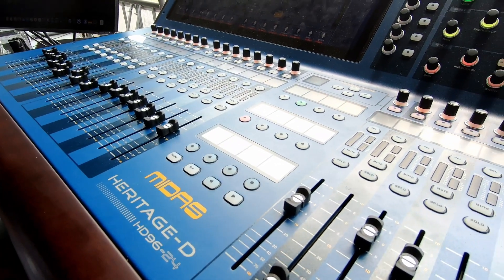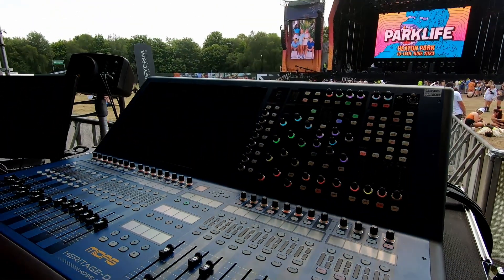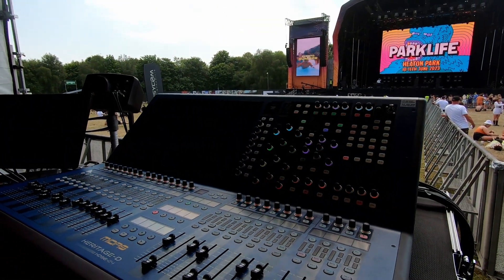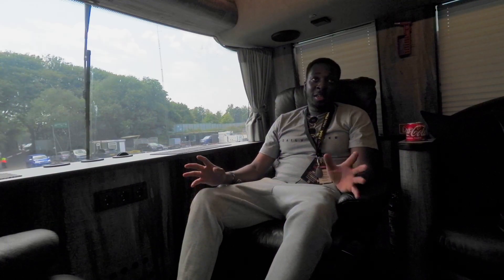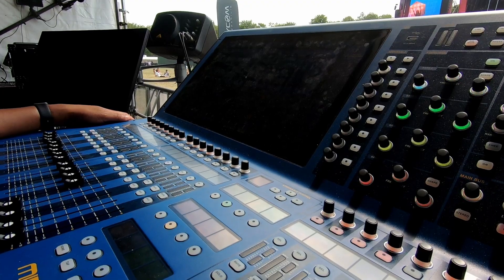I am also using some live plugins via UAD Live — doing little things, nothing crazy. A lot of what I'm doing is onboard the console. I absolutely love Midas, and no one has a gun to my head telling me to say that. I absolutely love the sound of their product.